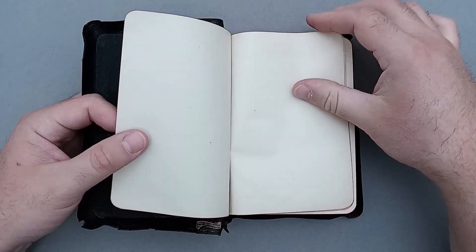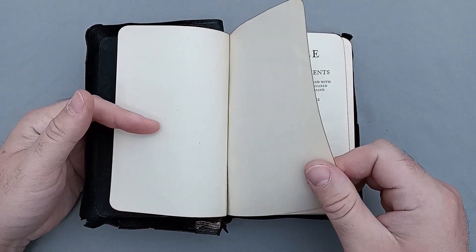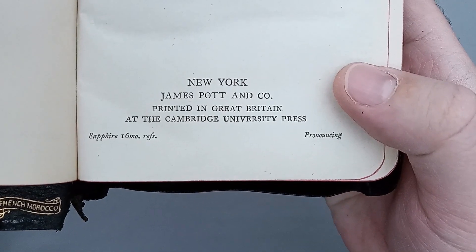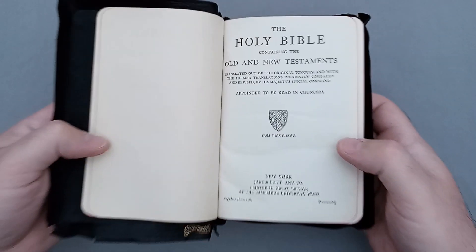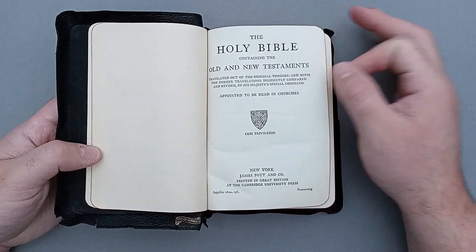There is one thick end sheet, then one thicker end sheet, and a blank one. Then you have the title page — the Holy Bible Contained in the Old and New Testaments. You can see it says New York, James Pott and Company. It does say Sapphire 16MO References and Pronouncing, so it is a text with pronunciation marks, and it was produced for the Cambridge University Press.